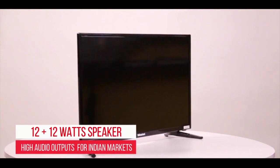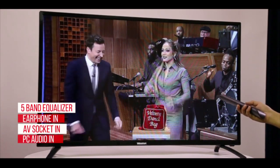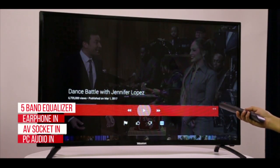No need to attach any speakers with this smart LED TV. Because of its matchless audio clarity and surround sound effects, this TV will surely make you forget the movie theatres.